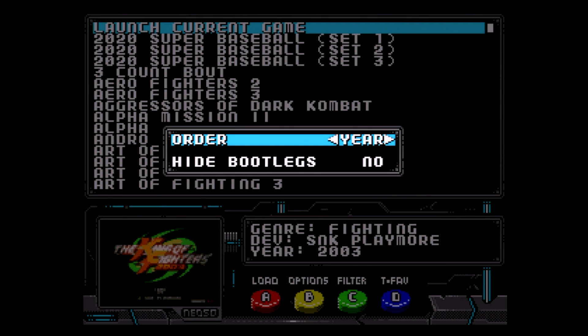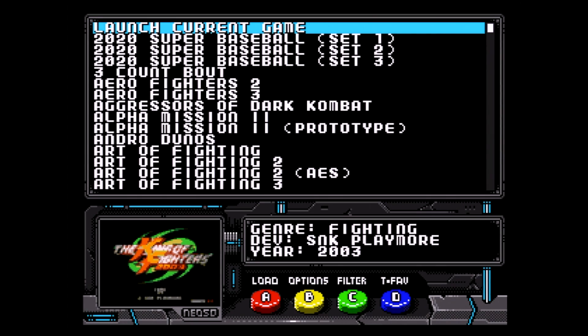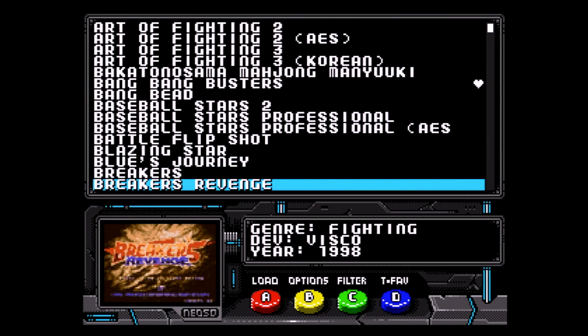The sort order menu lets you cycle between name, year, or developer. There is also an option to hide bootlegs. Enabling this will hide all games that are labeled as bootlegs. I've tested this and it works pretty well.